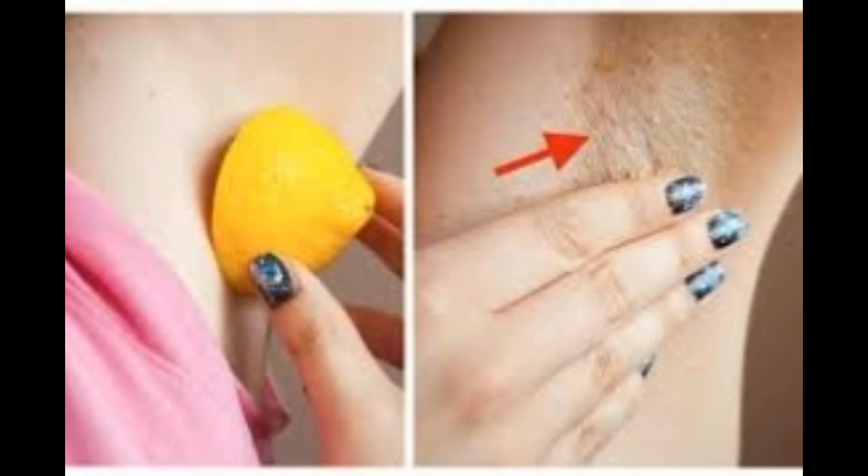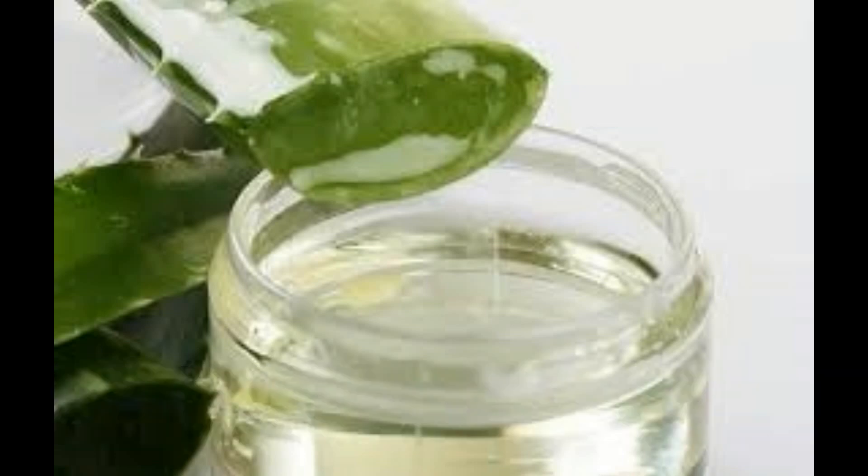Aloe vera. Aloe vera is a great natural skin lightener. Take the gel from a fresh aloe vera leaf and apply it directly on the dark private and dark underarm area. Leave it for 20 minutes, then wash it off with water. This is a very simple everyday treatment for your dark area, and you can see visible results after a few days.